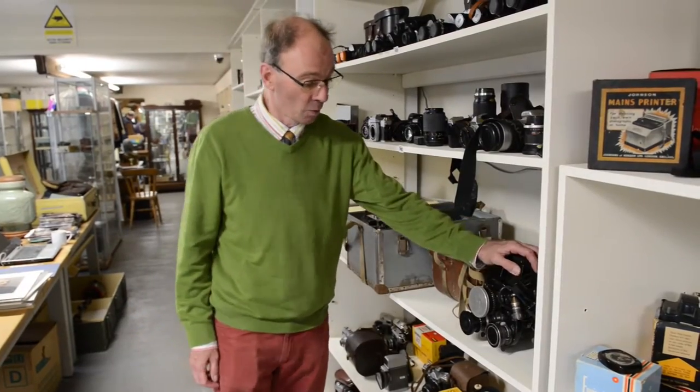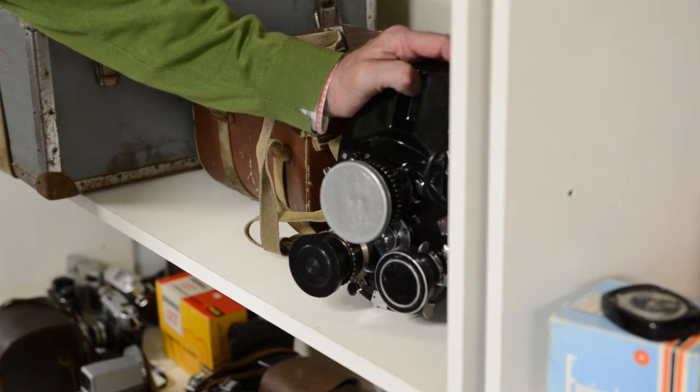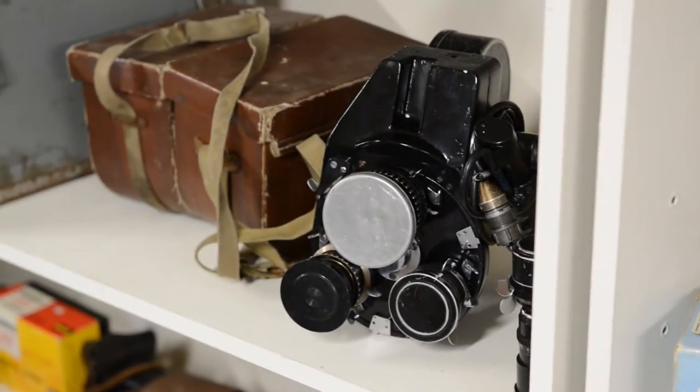Another interesting one is this Russian cine camera — a massive, great heavy thing — with a battery pack, extra reels, and additional lenses.